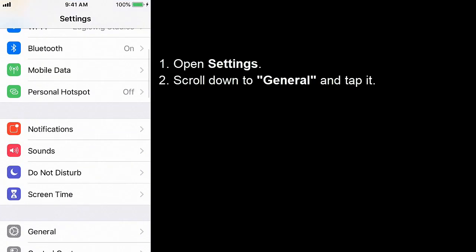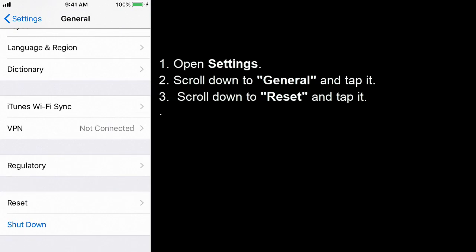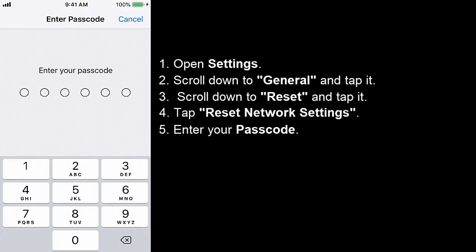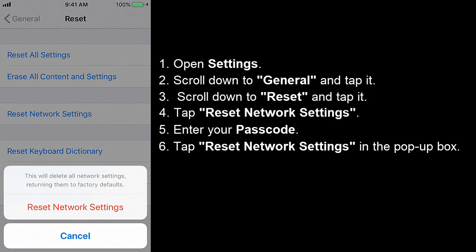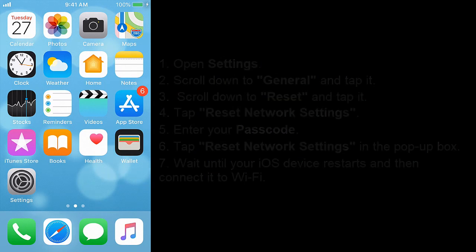Solution 4: Reset Network Settings. Open Settings, scroll down to General and tap it, scroll down to Reset and tap it, tap Reset Network Settings, enter your passcode, then tap Reset Network Settings in the pop-up box. Wait until your iOS device restarts and then connect to Wi-Fi. Note: Reset Network Settings will reset all Wi-Fi networks and passwords, APN and VPN settings, and cellular settings of your iOS device.